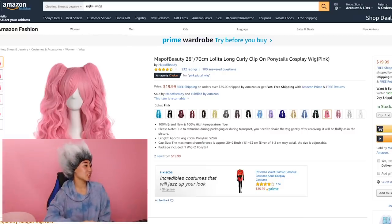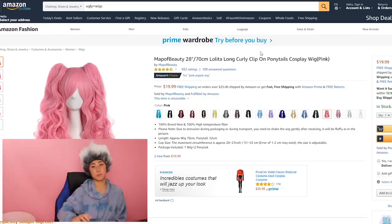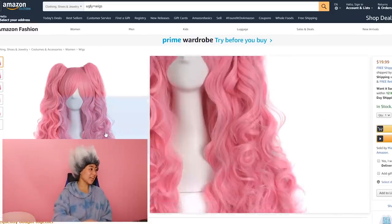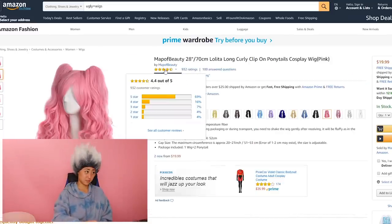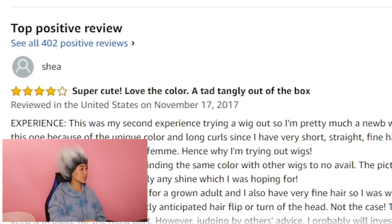This next wig actually looks cute — Map of Beauty Lolita Long Curly Clip-On Ponytails Cosplay Wig Pink. Yay, pink! 4.4 stars, so pretty good. Super cute. Love the color, and tad tangly out of the box. It matches the same color that's behind me.